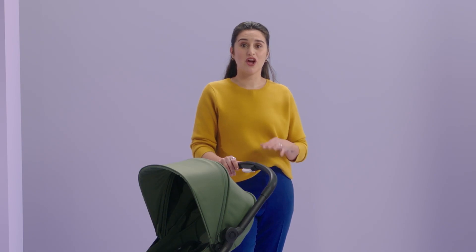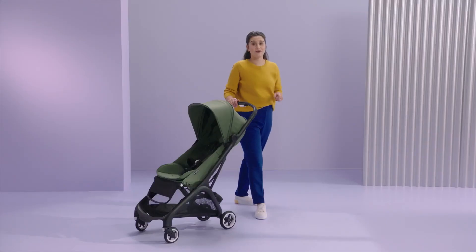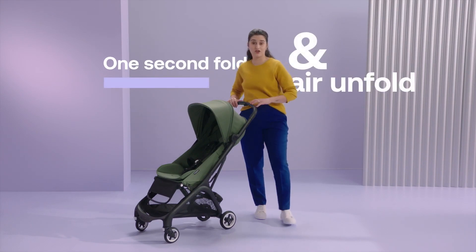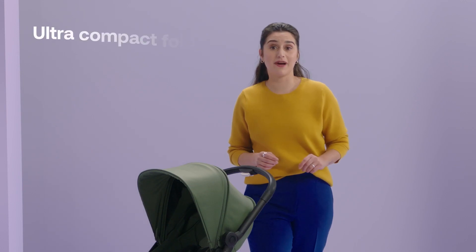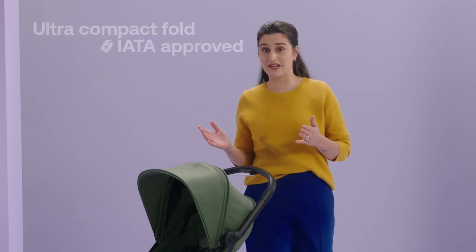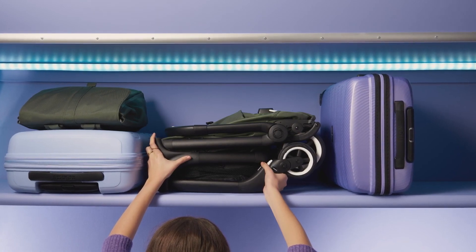I used the Butterfly with my daughter, and it lets us move around without compromising comfort or quality. Thanks to a smart one-second fold and unfold system, activated with just one hand. An ultra-compact fold so you can fit the Butterfly into small hallways or other spaces, including overhead compartments on many airlines.